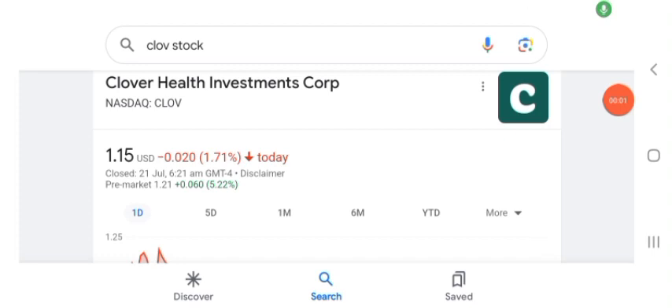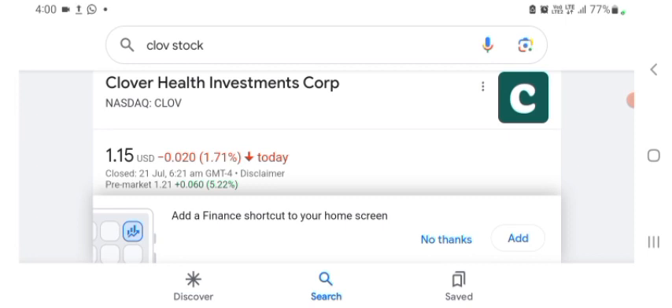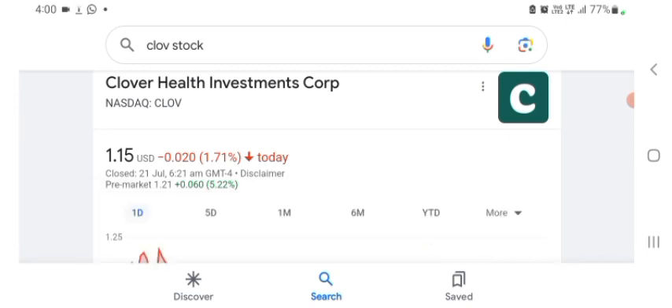Hello guys, welcome back to my YouTube channel. In this video we are going to talk about Clover Health Investment stock. I am going to take a look at the fundamentals of the company and also take a look at the chart of the company, just to see how this company is doing so you know it's worth your risk of investing. Anyways, guys, let's get to CLOV. I don't really know what CLOV does, so I am going to write the profile here and just take a look at what they do.